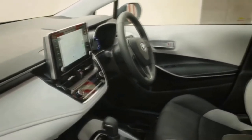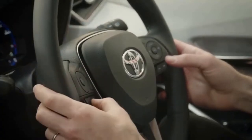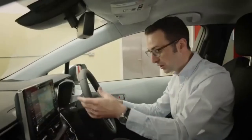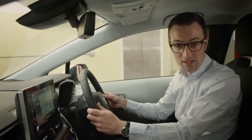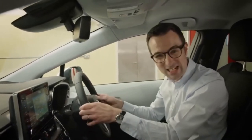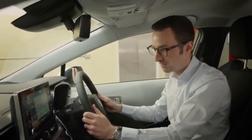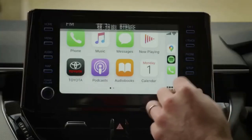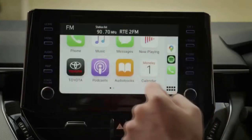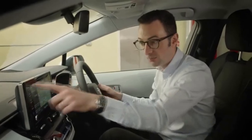The steering wheel has all the functionality you could possibly need at the tips of your fingers. On the left-hand side you can change menu options, answer calls, and change radio stations. On the right-hand side all of your safety features can be operated, so you never need to take your hands off the wheel. In the centre of the dash we have the 8-inch Toyota Touch system.